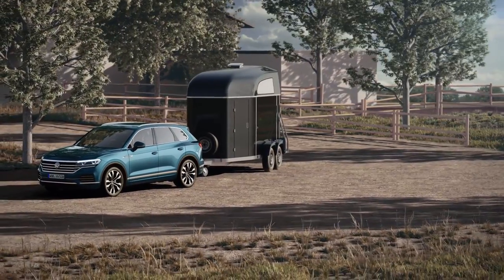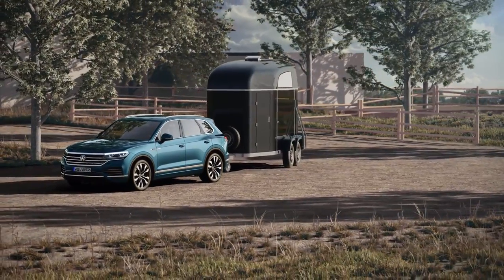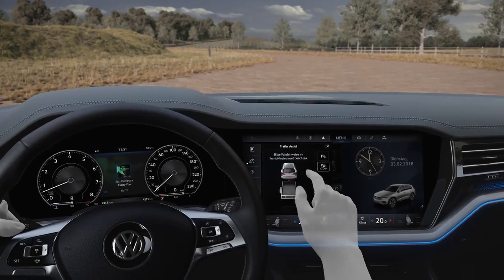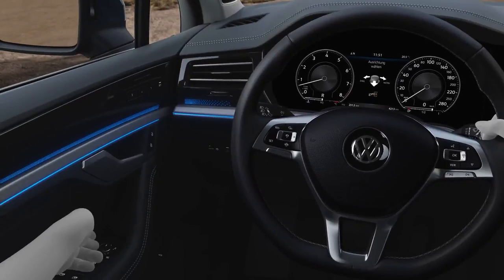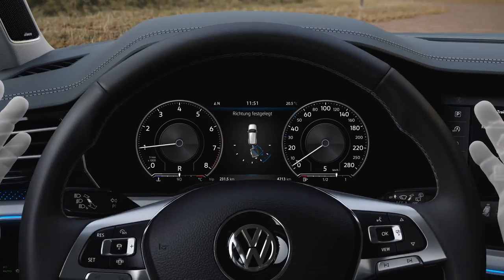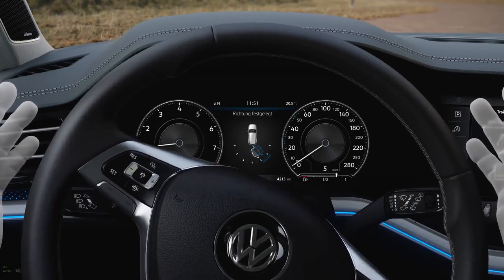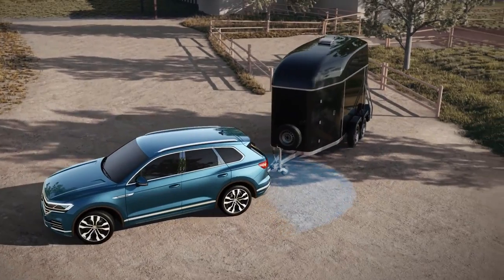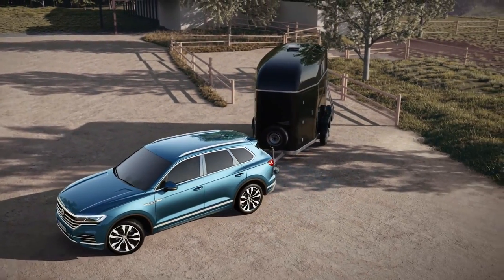Maneuvering with a trailer can take some learning, but doesn't have to — thanks to Trailer Assist, Volkswagen's towing assistance system. Activate, set direction, and off you go. Trailer Assist takes care of steering; the driver handles throttle, brake, and gears. The rear-view camera determines the tow bar's angle, so Trailer Assist knows where it has to steer.